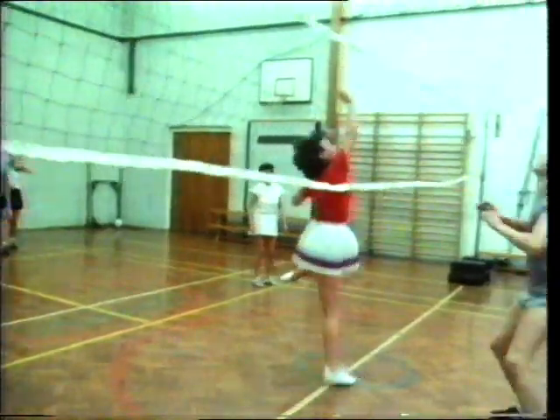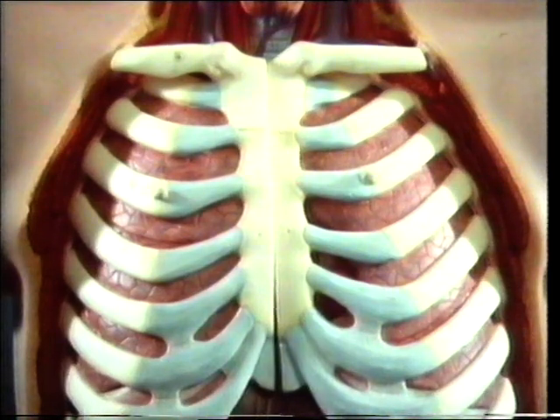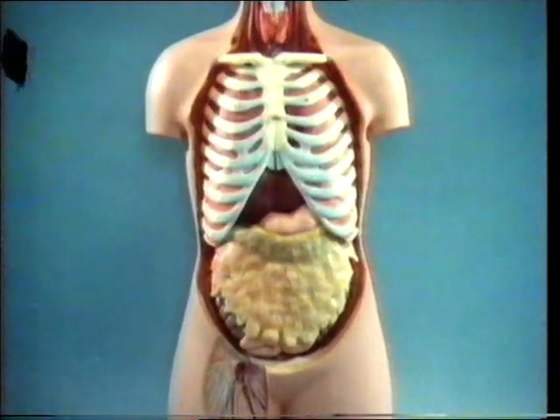We too get our energy by burning fuel inside our bodies, and we too need a constant air supply. Our lungs are the organs which provide us with the oxygen which we must have to stay alive.